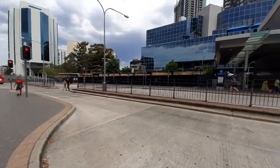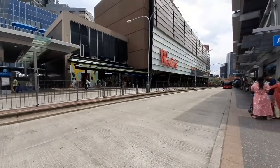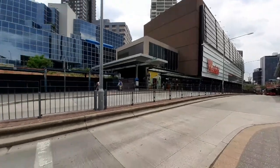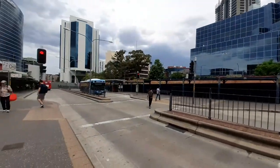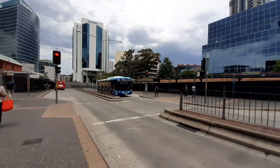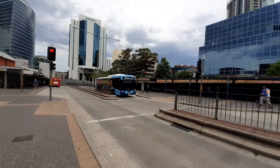It is kind of hot here today in Parramatta, but we've got to do a vlog. We have a newer Volvo M91 bus that just came from Hurstville, going to drop off passengers at the B-3 stand.